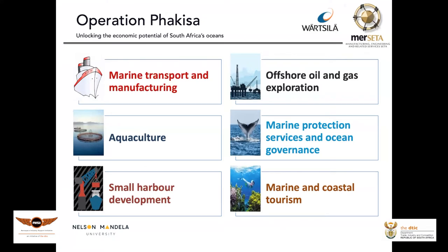Coming out of Operation Phakisa, which we all know about, our university decided to develop this program and this degree to support the objectives of Operation Phakisa. So maritime transport, manufacturing, component manufacturing, operations, design, oil and gas, aquaculture — all of these require engineering in a water environment, floating on or under the sea, and this qualification has been developed to provide the academic skills for those.